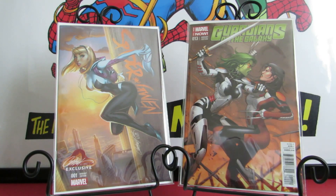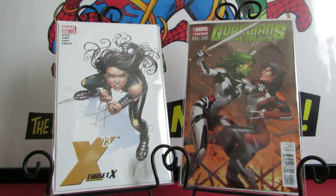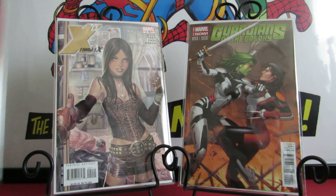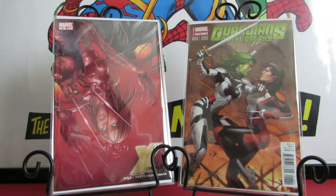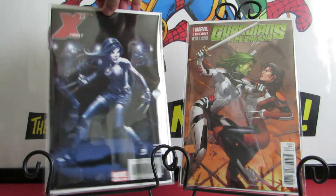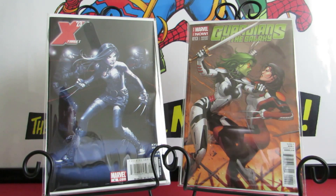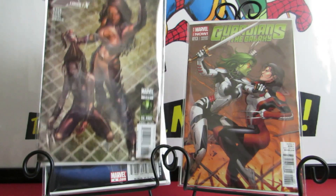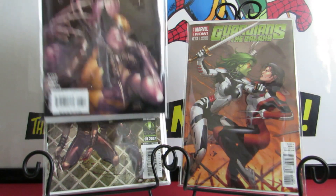I'm also trying to close some gaps on my X-23 collection, so I picked up a whole bunch of X-23 issues. These are some Frank Cho covers — numbers two, three, and four. I also picked up X-23: Target X #5 of 6 and #6 of 6.